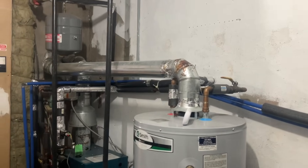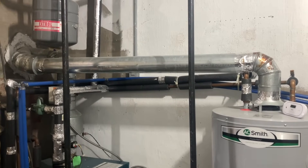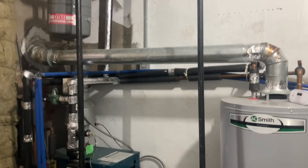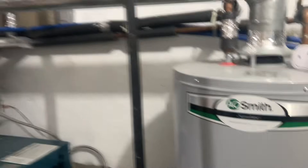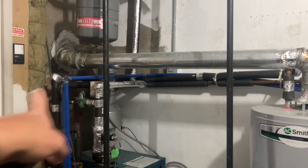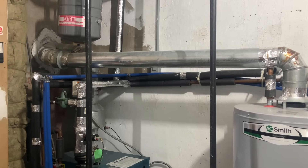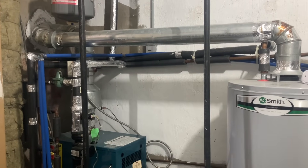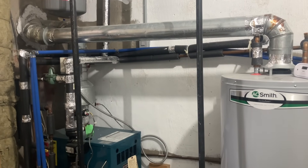Would you mind if I document this? No problem — I don't include faces. It's a Home Depot or Lowe's water heater. Did anyone put a level on it to see how perfectly level it is? I don't know, this came with the house. How long has it been this way?